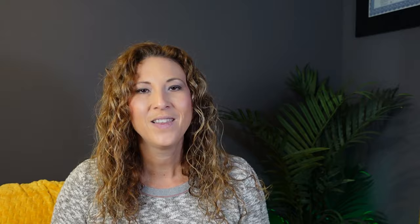Thank you guys so much for watching, and as always, don't forget to like and subscribe — we'll see you next time.